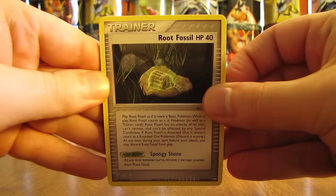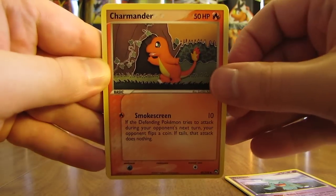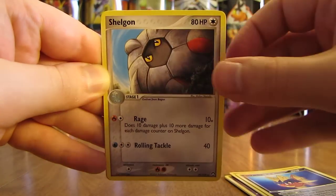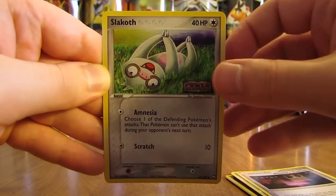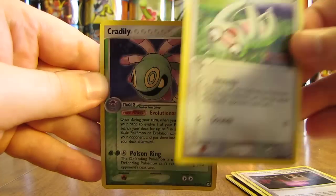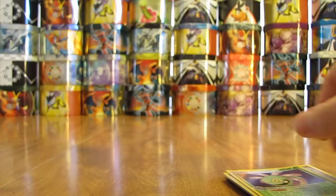First card in the last tin in this series is Root Fossil. There's a Y-Knot, Charmander, Magnemite, Carvana, Shellgon, Phoebe Stadium, and a Reverse Holofoil of Slakoth — just a common. And the rare in this pack, potentially a gold star, is a Cradilly Holofoil. So it definitely won't be shut out pulls-wise in this last tin, with a holofoil card to start.